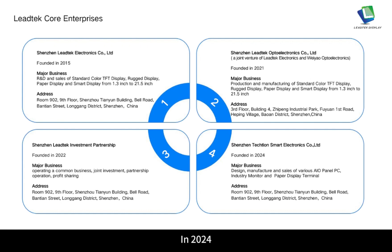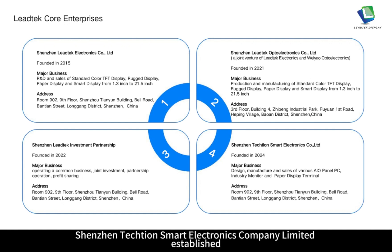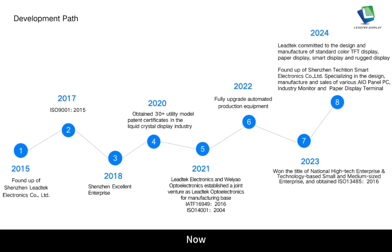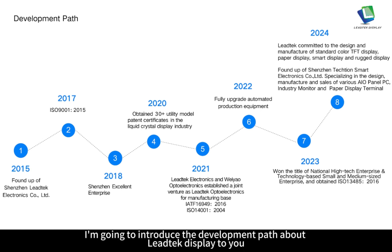In 2024, Shenzhen TechShin Smart Electronics Company Ltd. was established, with major business including design, manufacture and sales of various AIO panel PC, industry monitor and paper display terminal.